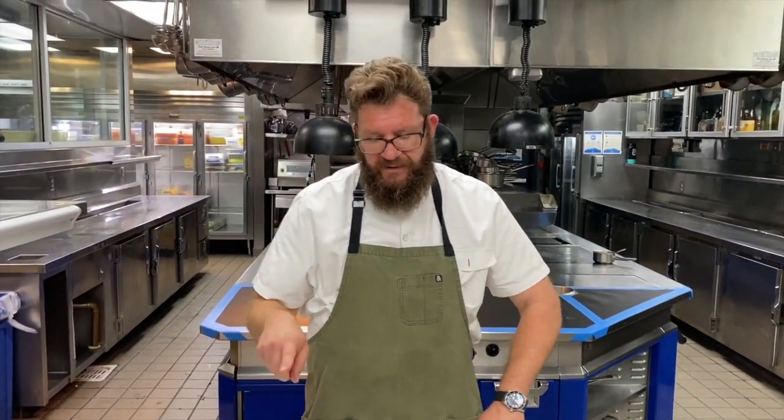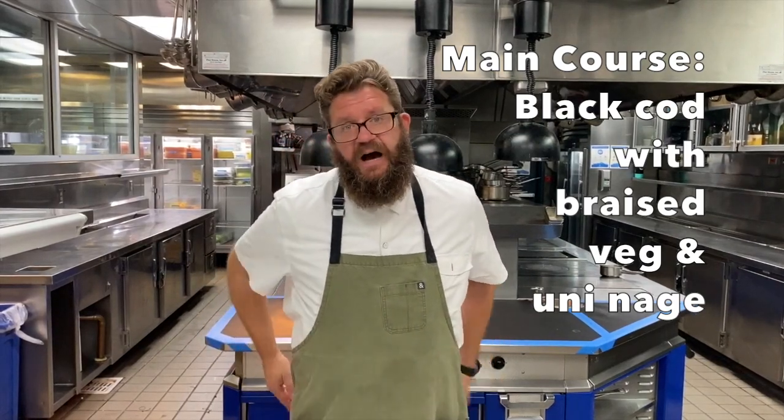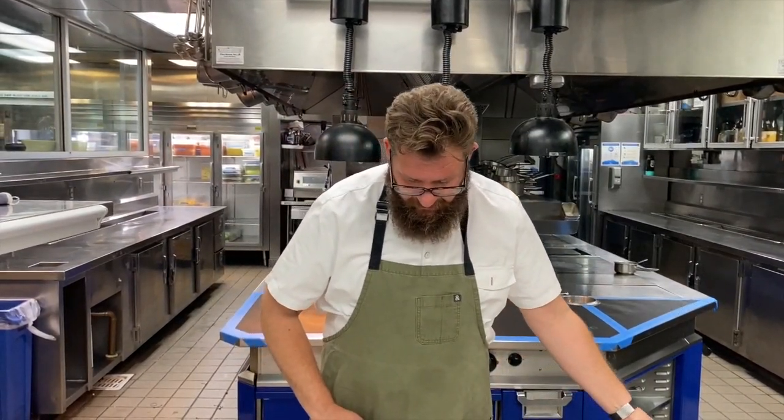Next we're going to be serving black cod — beautiful black cod from our friend Eric Hodge who also caught this fish up in Santa Barbara. The fish is going to come to you brined and we're going to roast it partially for you, and then you're just going to finish it in the oven.